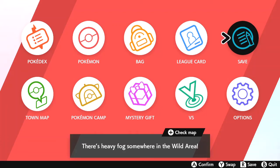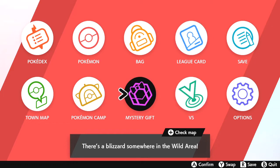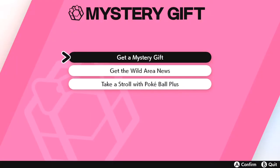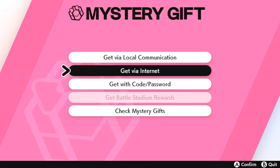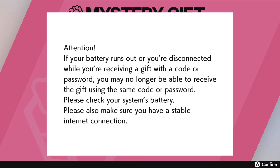Boot up your X menu — the options menu that has the Pokédex, Pokémon, and so on — and move over to Mystery Gift. Once you click 'Get Mystery Gift,' select 'Get with Code and Password.' If you've never entered a Mystery Gift before, this is how you'll redeem all codes. You'll need to connect to the internet first.